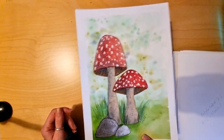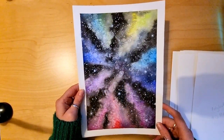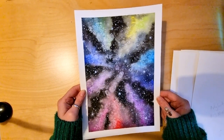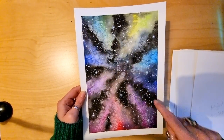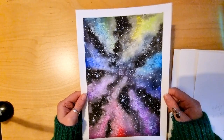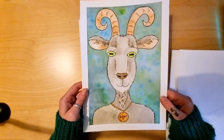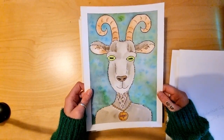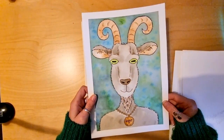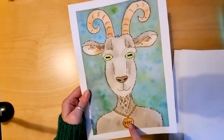Day 14 was 'Space' so I took that very literally and did this - brighter stars and lots of different colours. This is black acrylic ink mixed with watercolour and white gouache. Day 15's prompt was 'Goat', so I've done a goat. I used some gold ink for the medallion, with watercolour and fine liner.